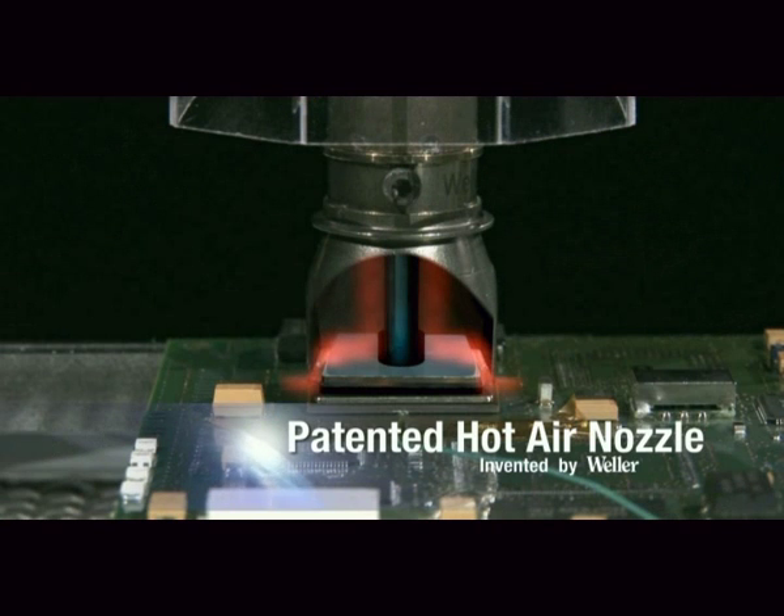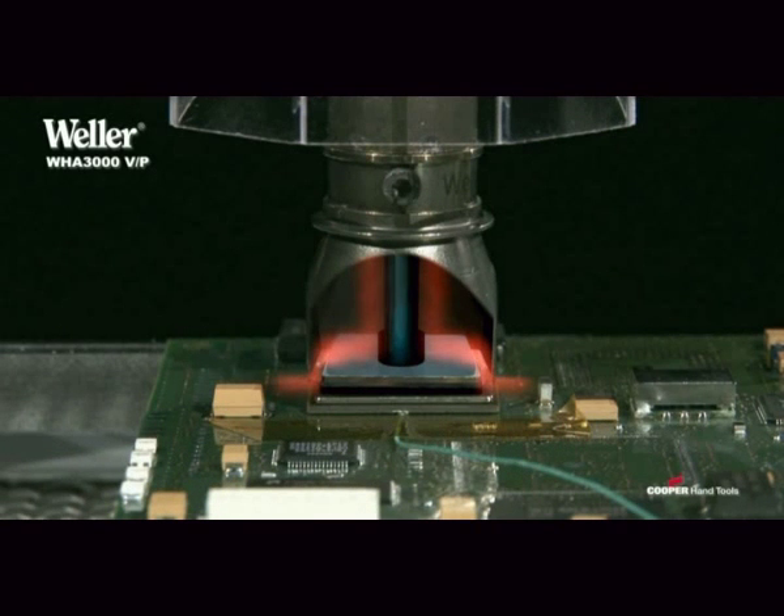Both devices share the same patented hot air technology from Weller, a guarantee of seamless integration for all the components.